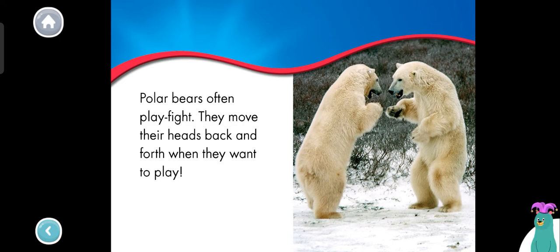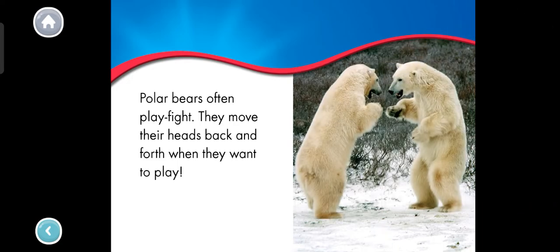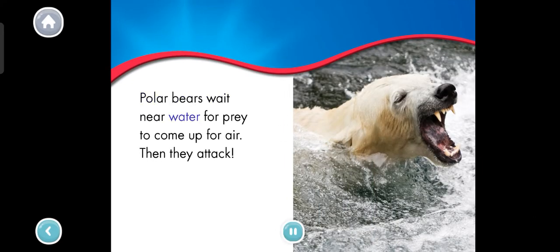How many polar bears are play fighting? Tap each one. One. Two. Good job! Polar bears are predators. They hunt seals and other prey. Polar bears wait near water for prey to come up for air. Then they attack. That polar bear sure looks hungry.